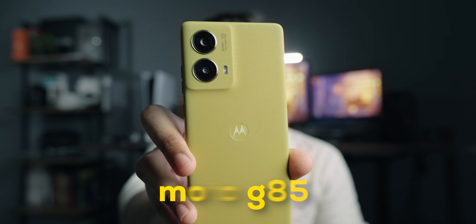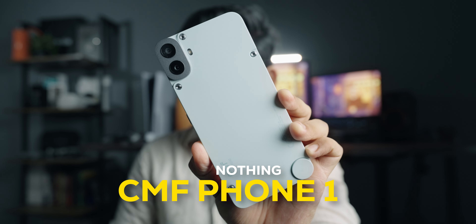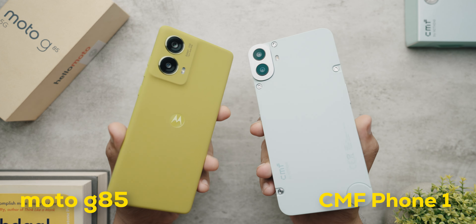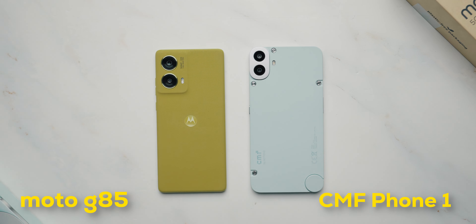This is the Moto G85, one of the most value-for-money phones that Motorola has recently launched in the Indian market. Today we're comparing it with another very popular phone, the CMF Phone 1 by Nothing. Both phones bring a very good set of specs in the under 20K price segment in India, but which one is better and more suited for you — that's what we're going to talk about.